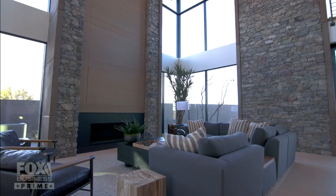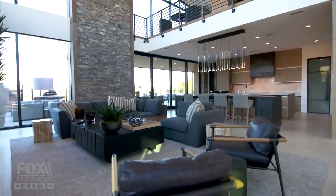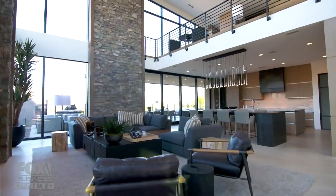This is so mountain meets beach meets desert. It has those beachy tones you would see in a home on the shore, but it has the rock from mountains — four different types of rocks. The living area is incredible. Plenty of room in here, windows all around.